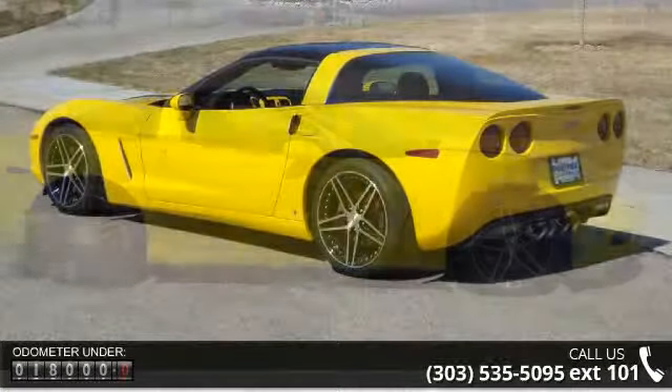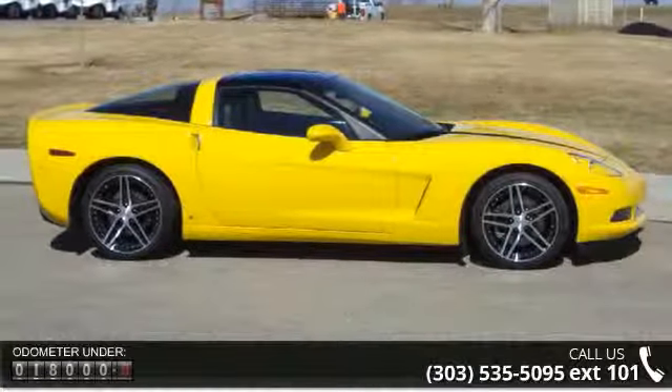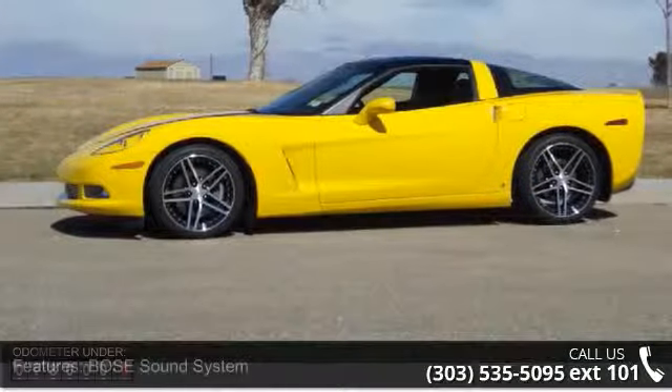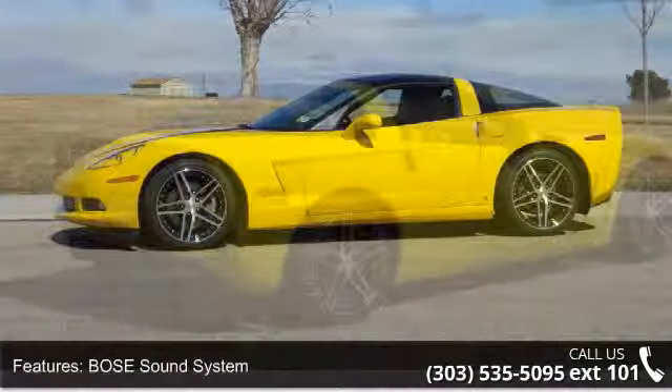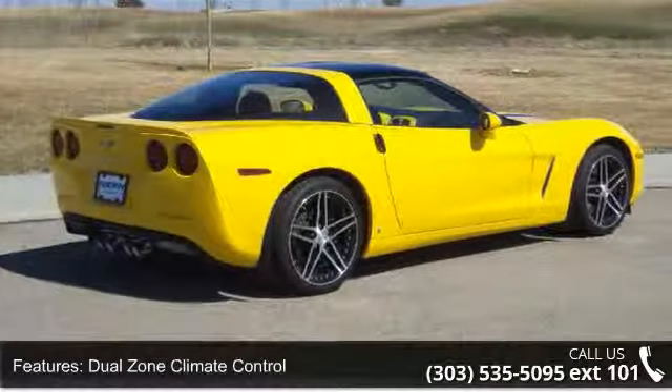Some of the top features included with this vehicle are Bose Sound System, Dual Zone Climate Control, Electrochromatic Mirror, Electronic Compass, External Temperature, Hands-Free Bluetooth, Heated Driver Seat, Heated Passenger Seat, Home Link Systems, and Leather Steering Wheel.